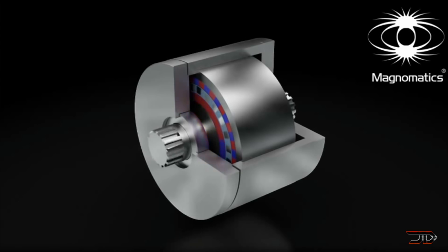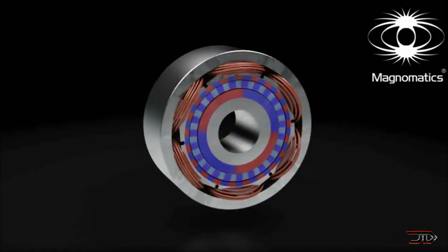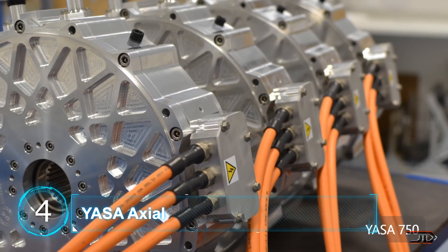This setup has high torque density, so the motor can drive direct loads instead of using a gearbox. It's called a Pesito electric drive, and it can be used for marine propulsion to even wind turbines. We continue on and look at number four, the YASA motor.